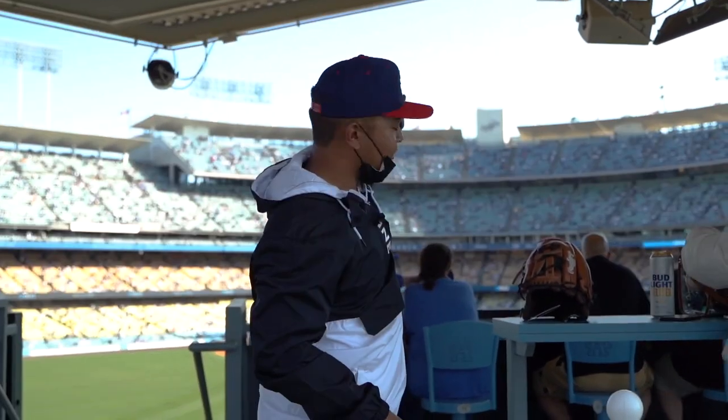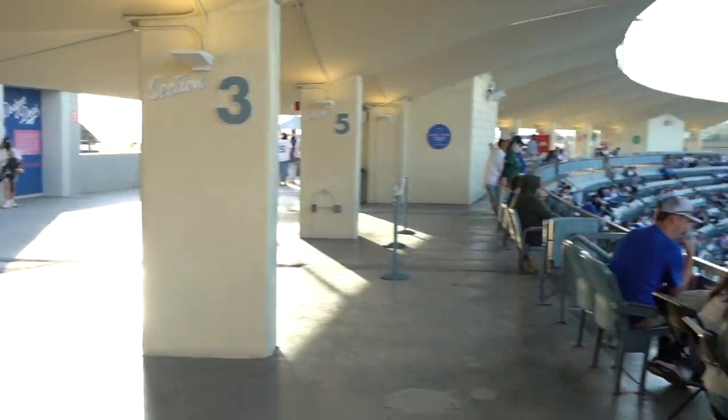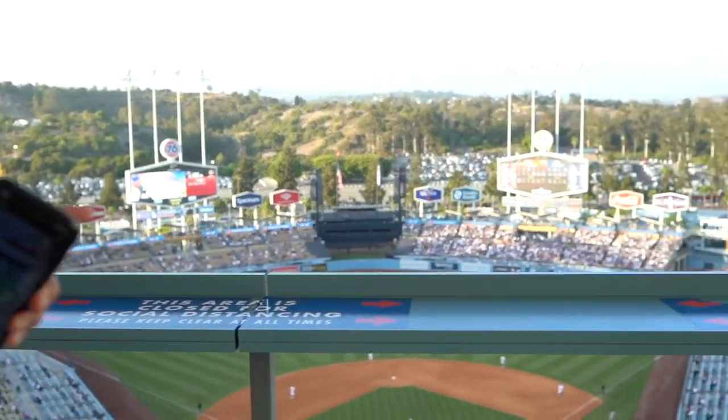Did you know that you could have lunch here at Dodger Stadium when there's no game at all? It'll be over there by the gift shop. You could park at Lot P, say you want to go to the team store, cut through right here, eat lunch at the ballpark, and enjoy the scenic view.